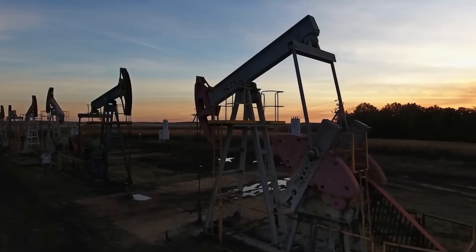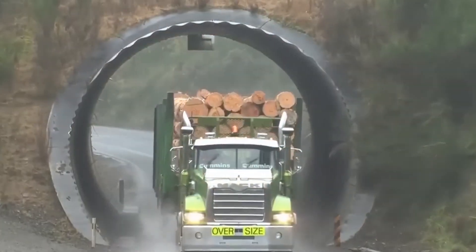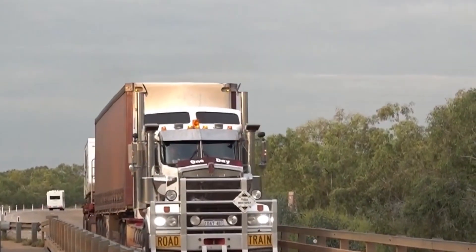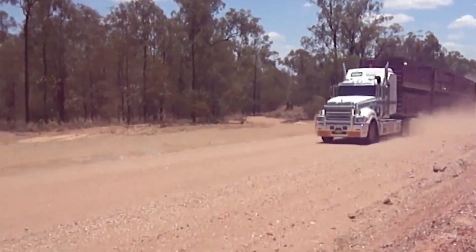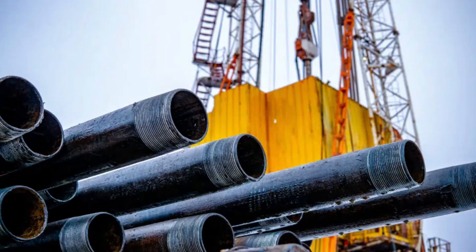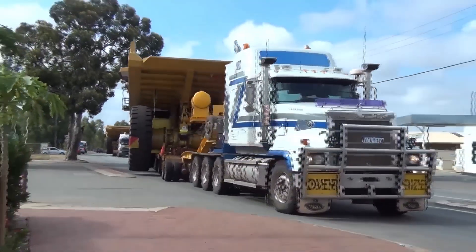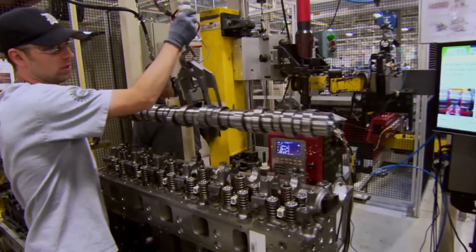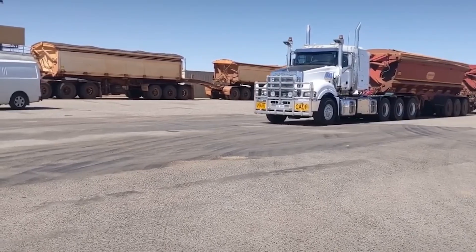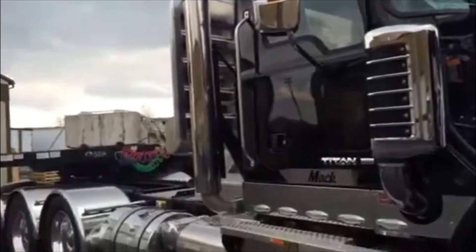Mining operations discovered similar advantages. Equipment hauling ore, overburden, and heavy machinery needed engines that could handle sustained operation under maximum load. The MP10's robust construction and advanced cooling systems made it ideal for the dust, heat, and constant heavy loading of mining environments. Oil field applications proved equally demanding — hauling drilling equipment, pipe, and other hardware required reliable power in remote locations where breakdowns meant costly delays. The distinctive sound of an MP10 under load became the soundtrack of serious heavy-duty work: a deep, purposeful rumble announcing maximum capability.